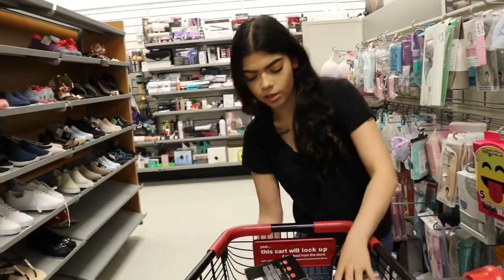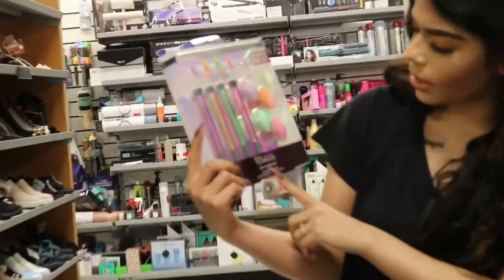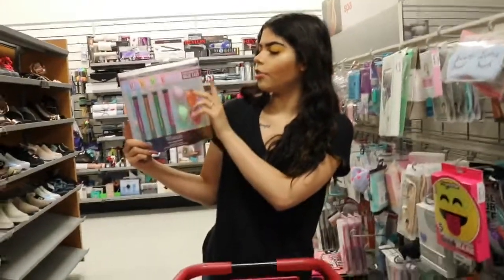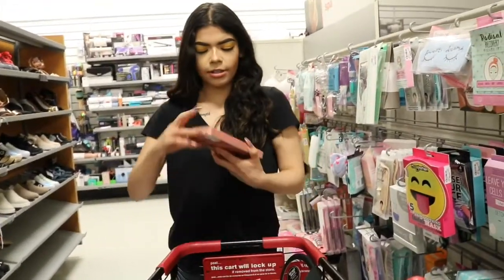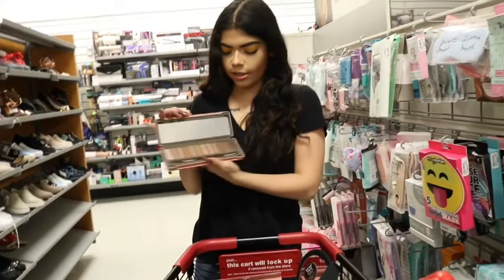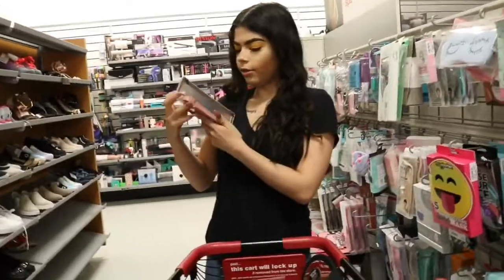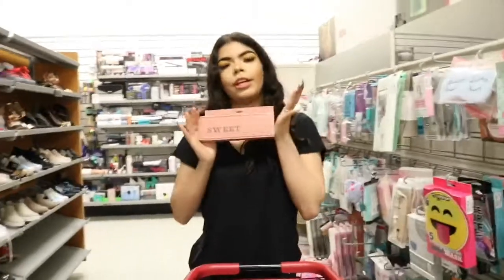This one is the Real Techniques color correcting set — it's four brushes and four little sponges. It is $7.99, originally $10. We also found some other palettes. This one kind of looks like the Naked ones, and it does come with a brush. This one is $5.99, originally $10.